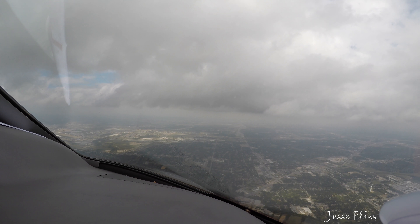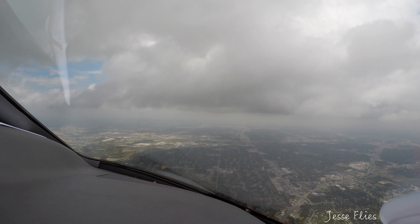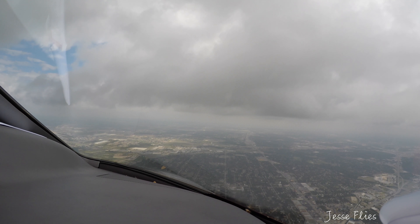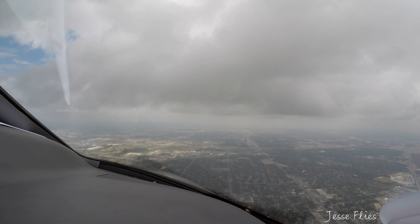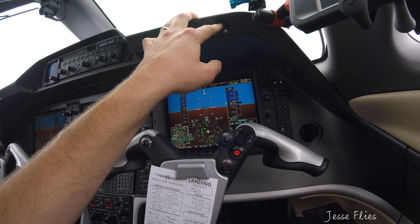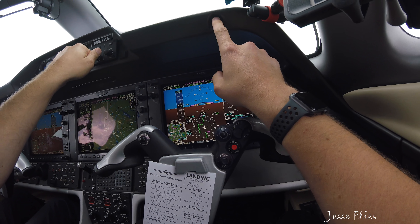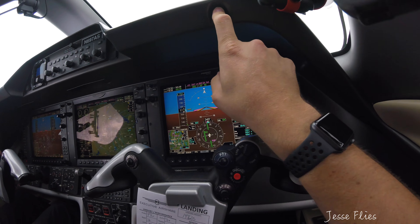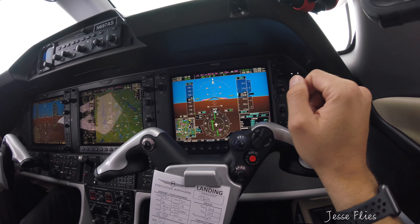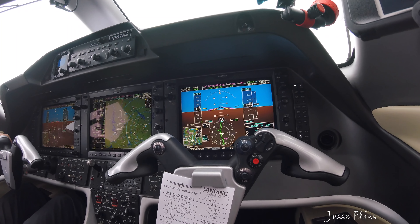There she is. Jet length 2-5, turn right heading 2-4-0. 2-4-0, jet length 2-5. That's probably him. Airshare 697, reduce speed to 1-7-0. The Conquest is 11 o'clock and about 8 miles, opposite direction, after 3,000. Meacham's off your left wing in 3 miles. Speed 1-7-0 — we got Meacham, and we're looking for the Conquest, Airshare 697. Flaps 1.